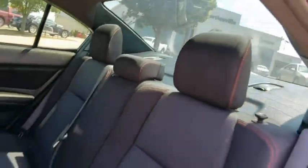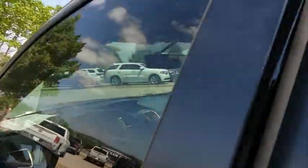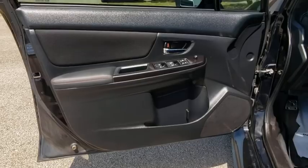Electronic stability control, trip computer, tachometer, panic alarm, remote keyless entry, brake assist, driver vanity mirror, front bucket seats, front reading lamps.